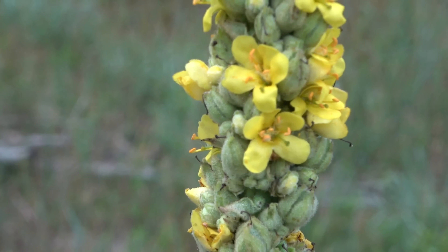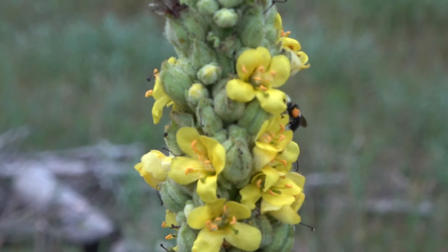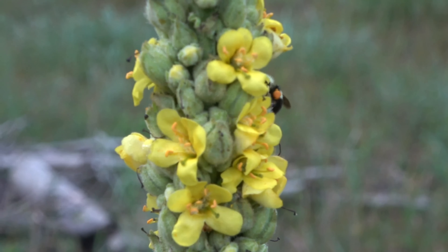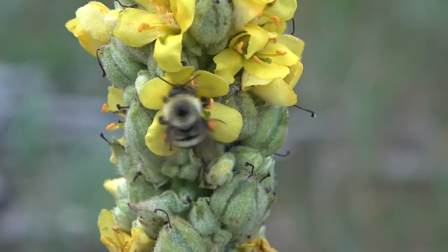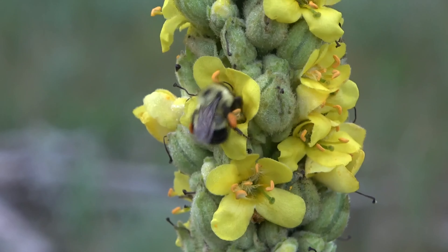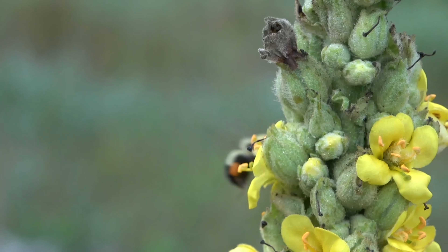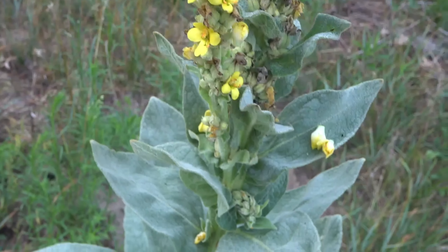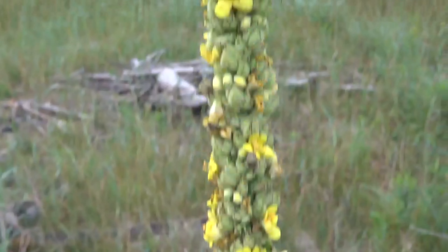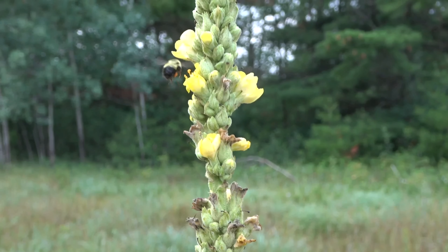Looks like we got a little bumblebee action right here on a flower. You can see the pollen they're collecting on the hind legs of the bee. Always awesome to see them at work.